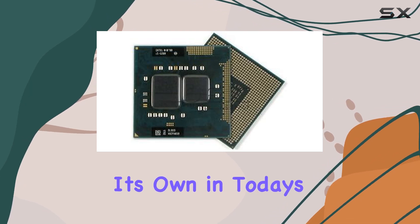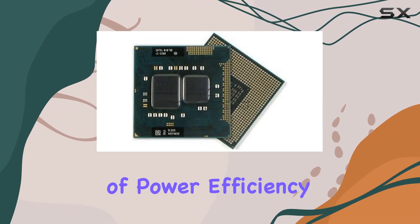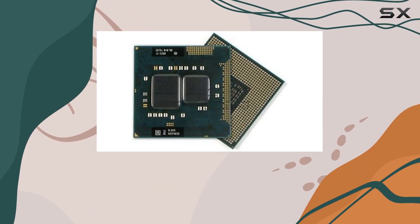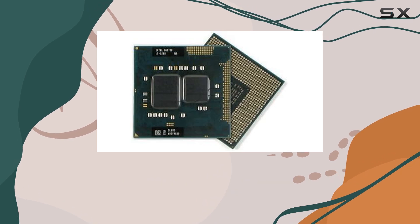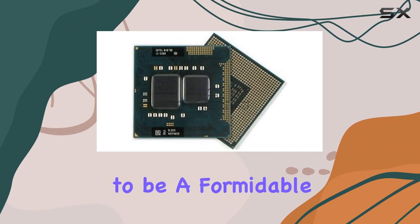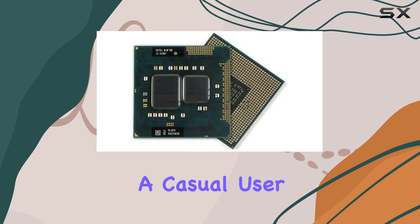While the Core i7-620M may not be the latest and greatest in Intel's lineup, it still holds its own in today's computing landscape. Its combination of power, efficiency, and compatibility makes it a solid choice for users looking to breathe new life into their systems without breaking the bank. In conclusion, the Intel Core i7-620M processor proves to be a formidable contender in the realm of computing power.